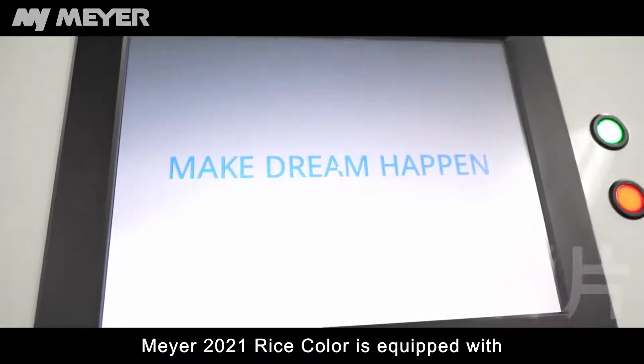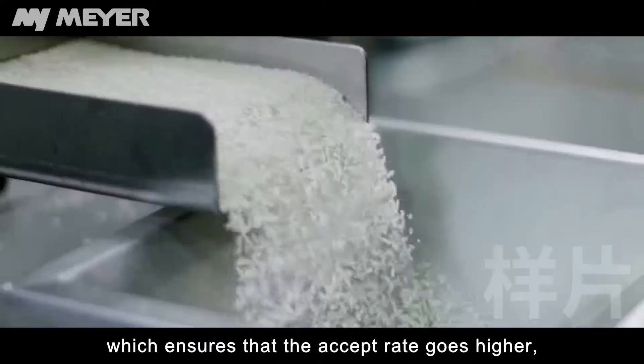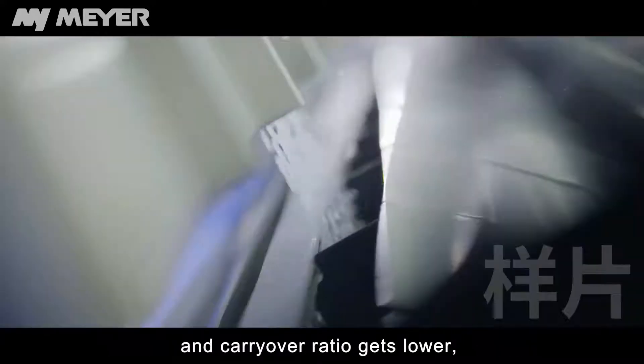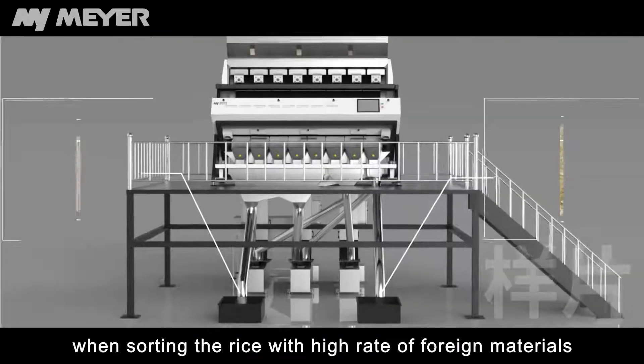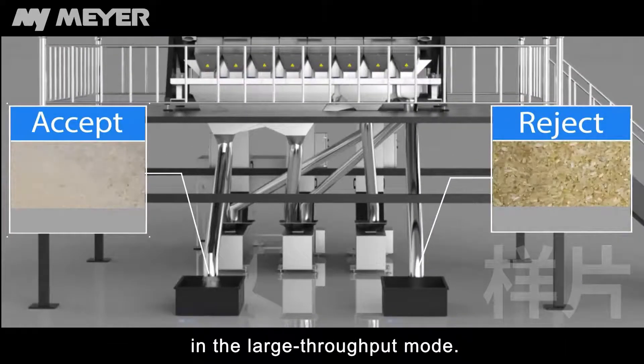Mayer's 2021 rice color sorter is equipped with a 3-in-1 target positioning system, which ensures that the accept rate goes higher and the carry-over ratio gets lower when sorting rice with a high rate of foreign materials in large throughput mode.